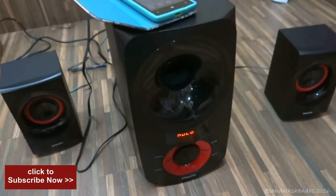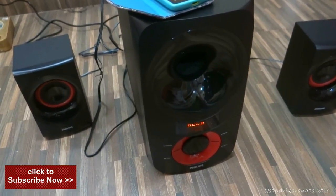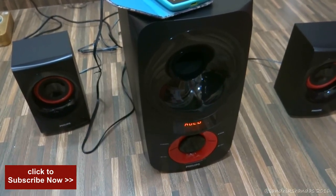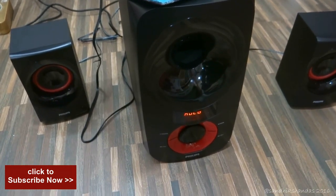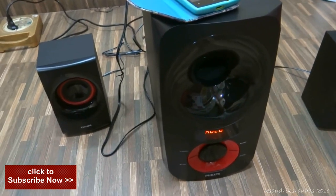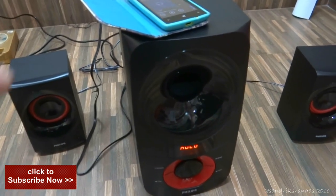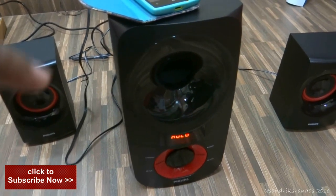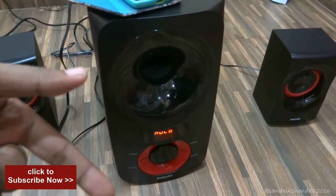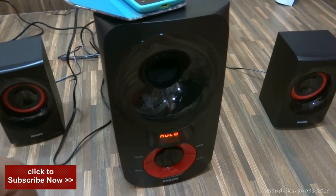That was the sound test. I will do a full length video of the sound test and add it later. I will also make a video on feedback on how it is performing after some days of use. So keep watching my videos. That was the short review and unboxing of the Philips MMS 4040F 2.1 speaker. Please subscribe to my channel to get updates automatically, hit the like button, and share my video. Thanks for watching — I was Sandeep Sundar signing off. Hope to see you in my next video. Bye!